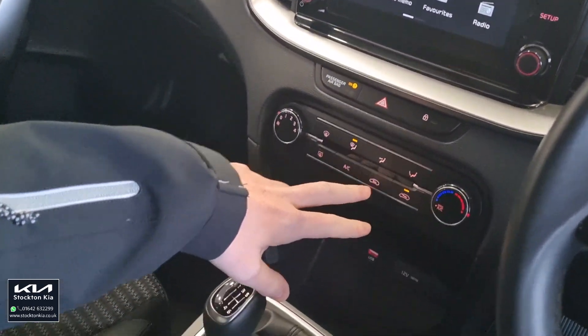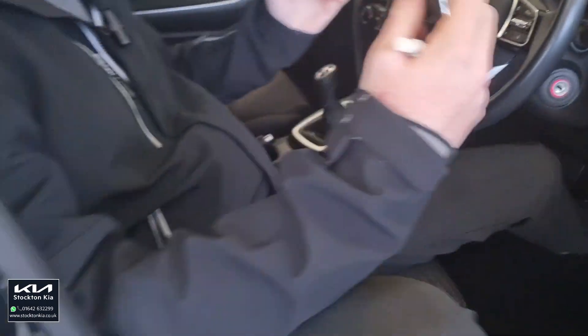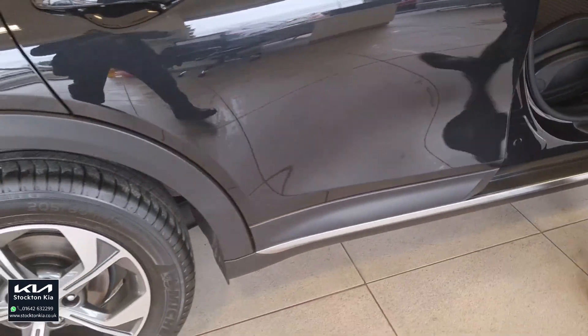Further down you've got air conditioning and two 12-volt sockets along with a USB connection port. Overall the interior is spacious, light, and comfortable — a really good-sized family car.